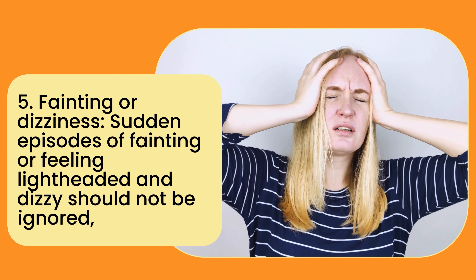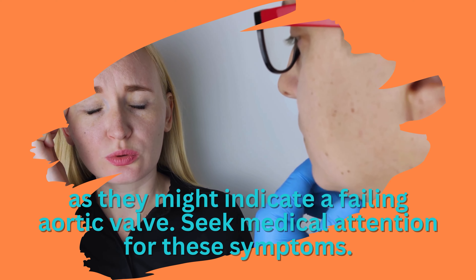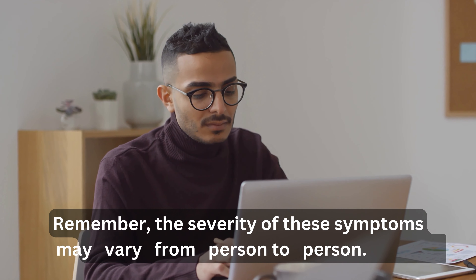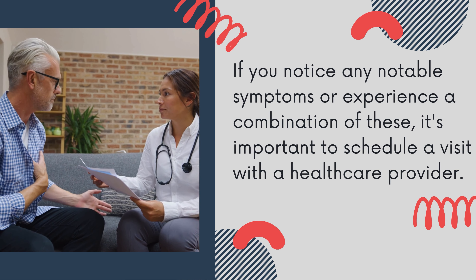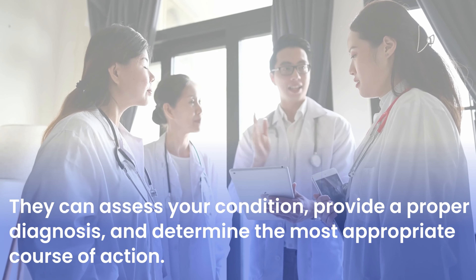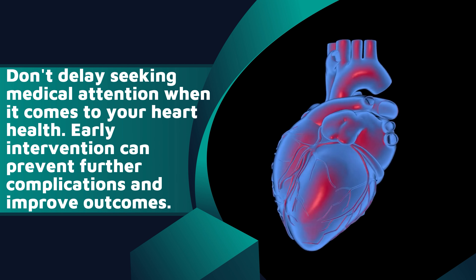Sudden episodes of fainting or feeling lightheaded and dizzy should not be ignored, as they might indicate a failing aortic valve. Seek medical attention for these symptoms. The severity of symptoms may vary from person to person, but if you notice any notable symptoms or a combination of these, schedule a visit with a healthcare provider who can assess your condition, provide a proper diagnosis, and determine the most appropriate course of action.